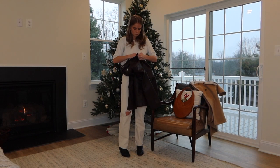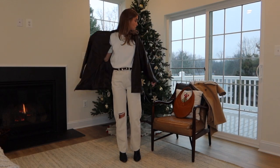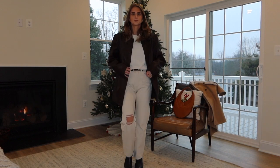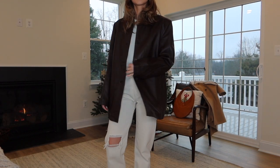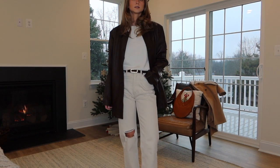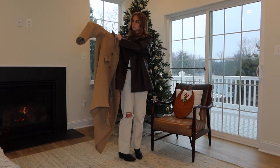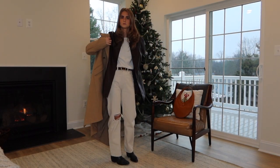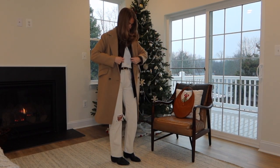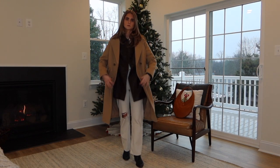For my first jacket, I am just wearing this brown leather coat that I got this fall. I like that it is a little bit of a lighter, thinner coat, so it's really good for winter layering — you don't feel so snug when you have to put a coat over top. And then this one is from Everlane. I got it a while ago.